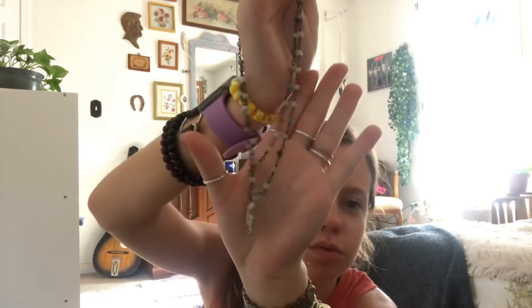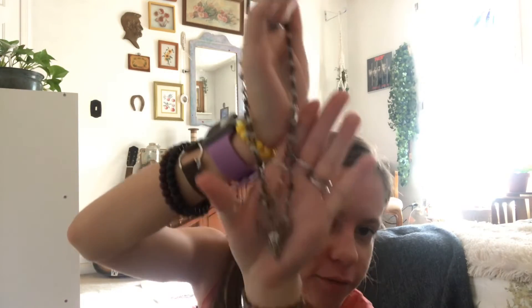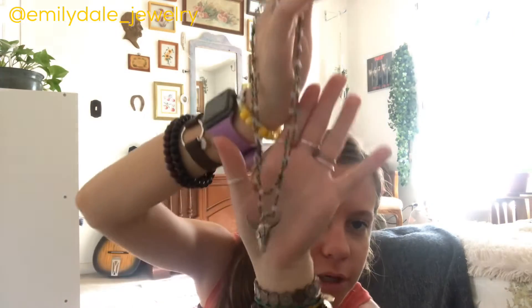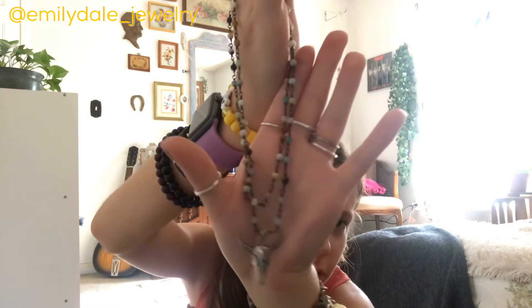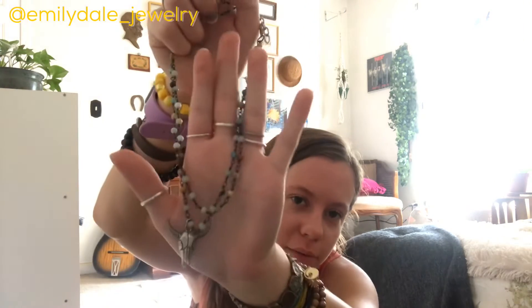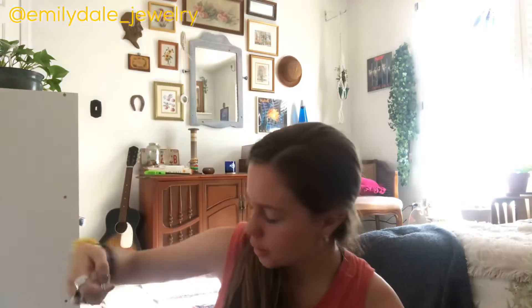Next I have this super cute one — it was one of my first statement jewelry pieces. It's beaded with like a horn or bullhorn. I think this one was from Emily Dale Jewelry — not sure if she still has it — but I love this necklace.